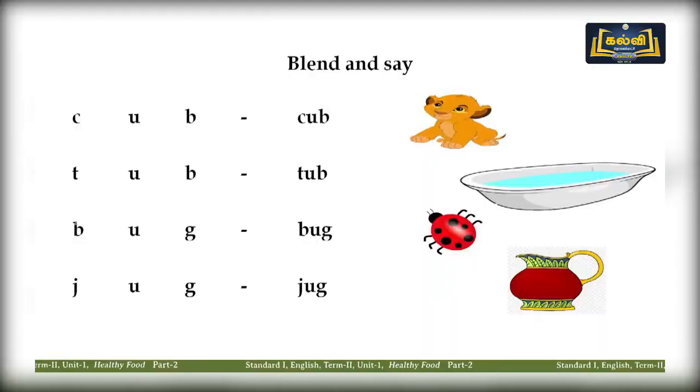Now we are going to blend and say words. We know all the alphabet — let us blend them. C-U-B, that is 'cub.' We cannot just say C-U-B separately — the sound is different in English, so we blend it: cub. Repeat: cub. Look at the second word: T-U-B — tub. Repeat: tub. B-U-G — bug. Repeat: bug. It's an insect — it will bite you, very painful! The last word: J-U-G — jug.